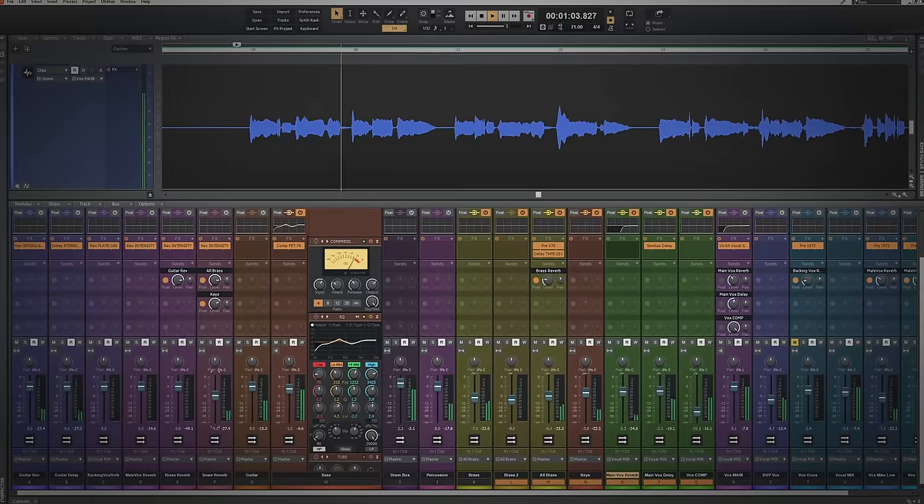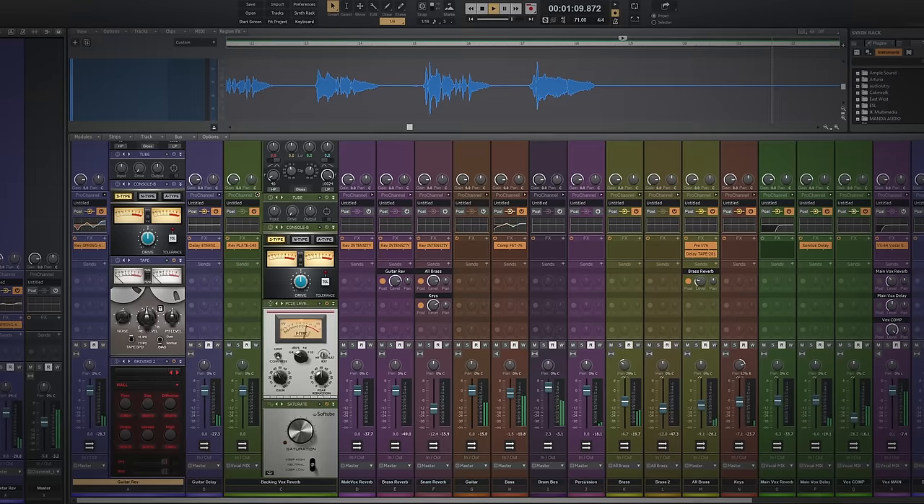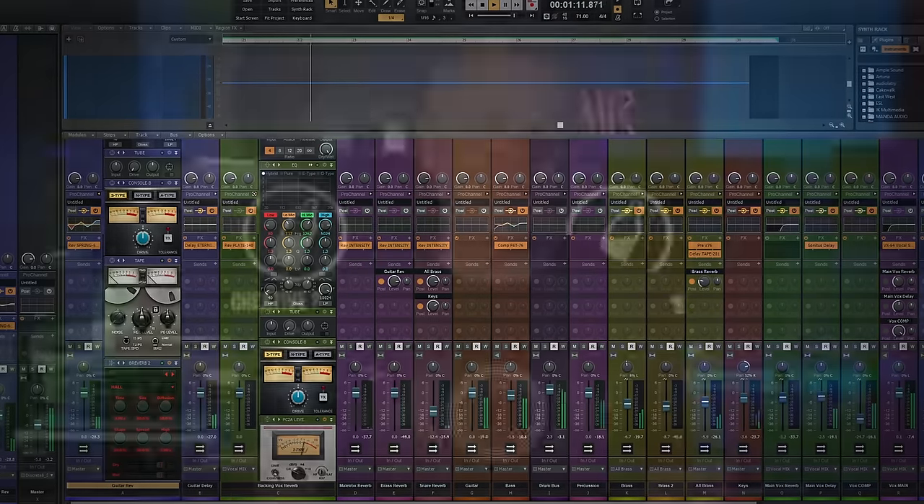All DAWs basically do the same thing — you can use them to record and produce music so you can release it to the world. Cakewalk is no exception; it's got all the tools you need to record, mix, and master your music ready to release it to places like Spotify and iTunes. And it is completely free. You don't get any upsell emails later and they certainly don't send you spam — you simply sign up for BandLab, which is a completely free service, and you get to use this software.